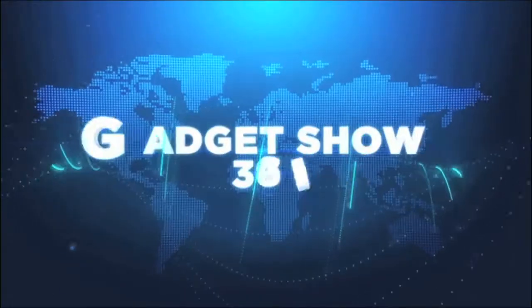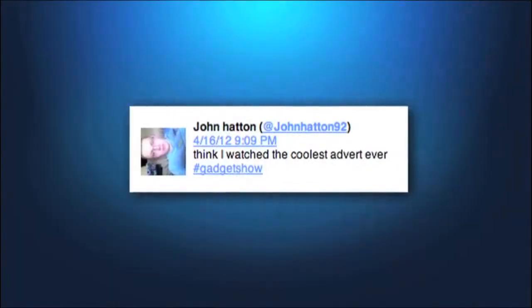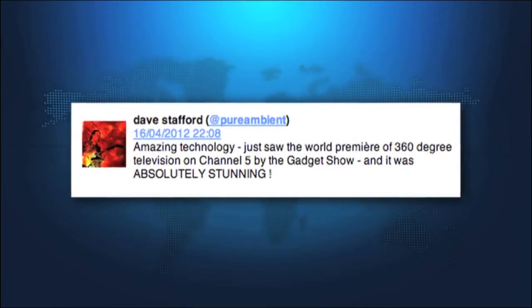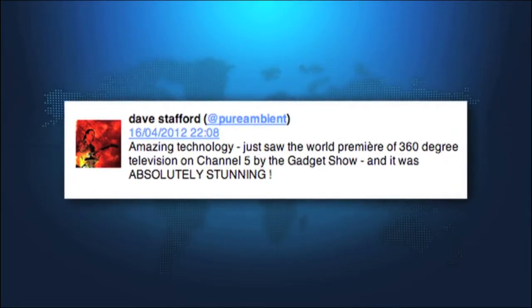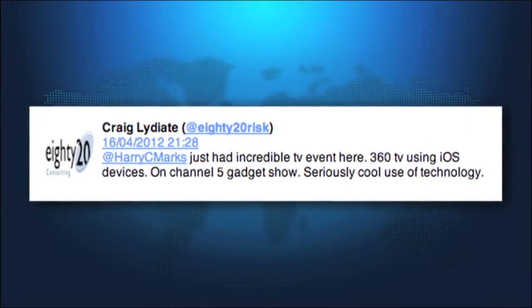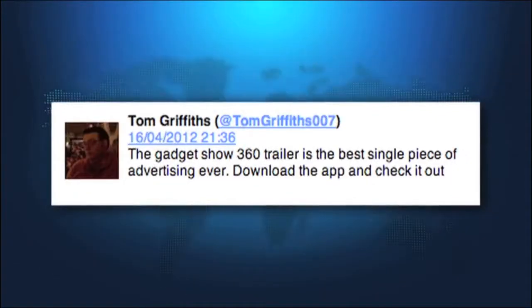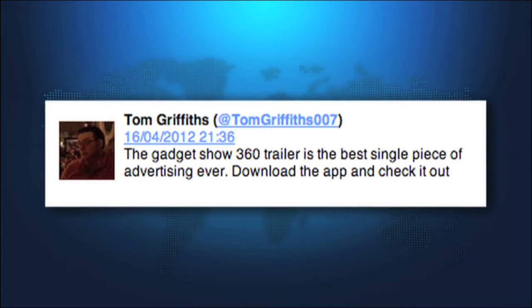Well over 30,000 people downloaded the app and synced with the promo broadcast on television. The experience caused a social media stir which spread to Channel 5's website. Even more downloads were generated on YouTube. Enthusiasts uploaded their own recordings and over 20,000 new viewers used their mobile devices to engage with the promotion online. All in all, this was considered to be a groundbreaking success by the client and by the target audience.